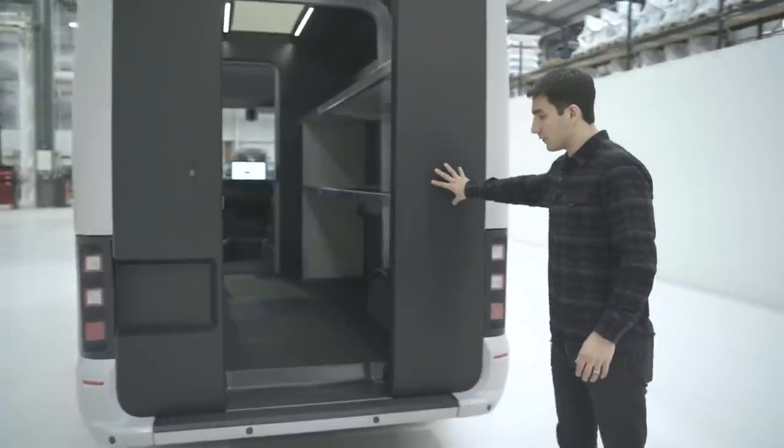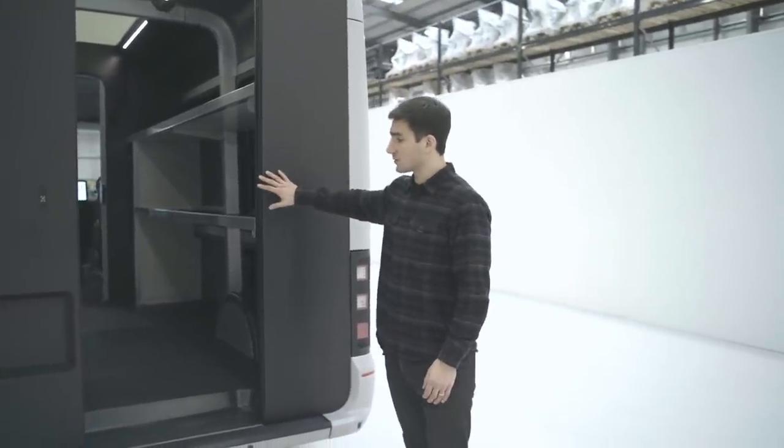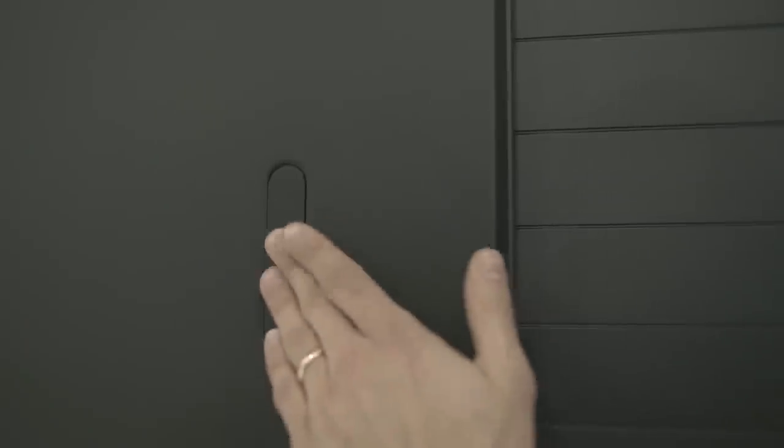Here you see one form of the rear door — we have a powered roller shutter, again activated by a capacitive touch point, so the driver doesn't need to have their hands free to operate it. Everything we do at Arrival is focused on making sure that fleets no longer have to choose between a compromised product or paying a premium in order to bring electric vehicles into their businesses.